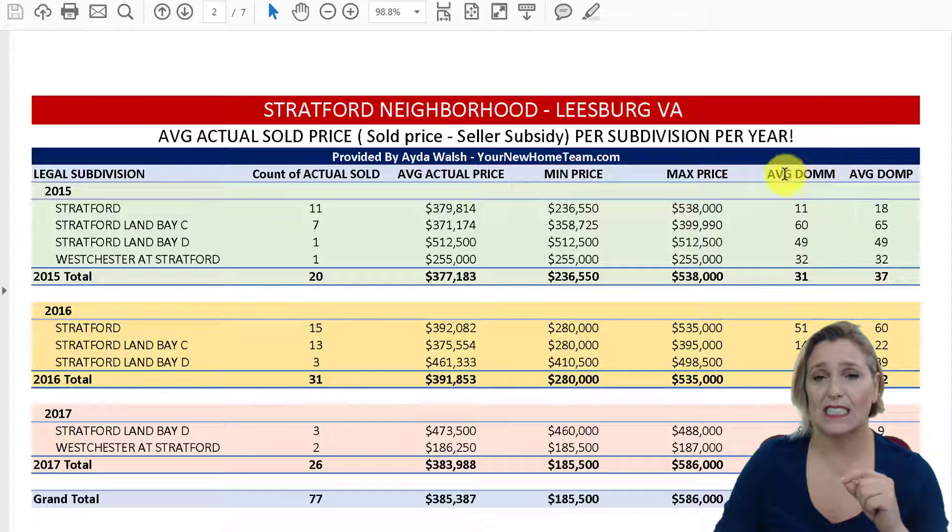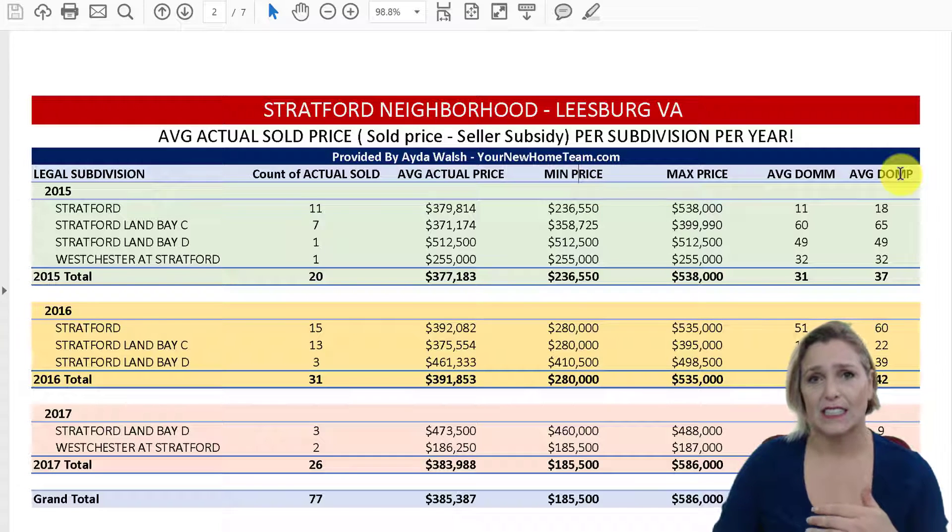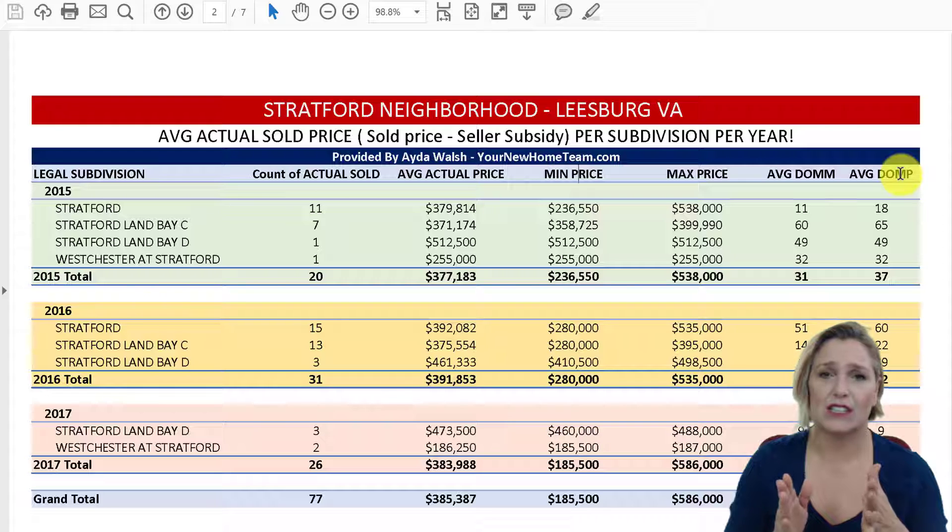The difference between those two metrics is that DOM is the days on the market since the last listing, while days on the market for the property counts all days even if you took it off the market and put it back, or had another agent list it. That gives us a better gauge — a worst-case scenario of how many days on the market for that specific type of property.